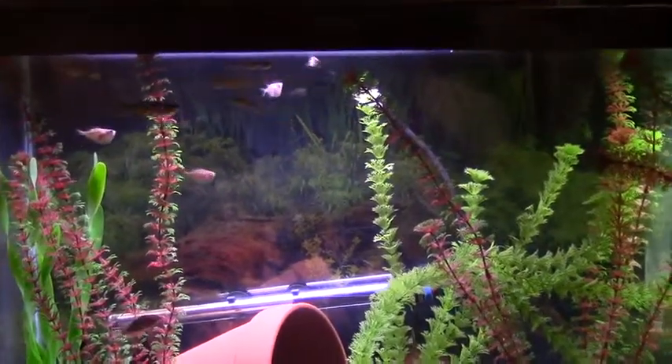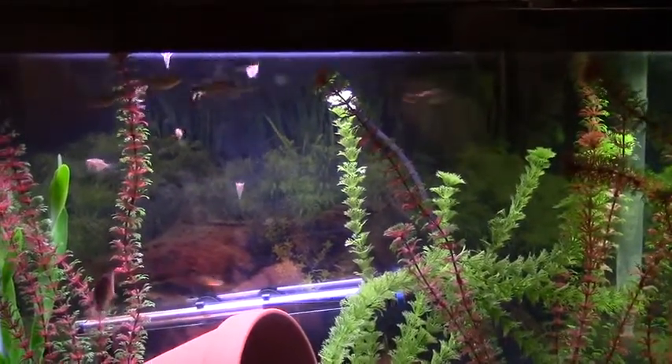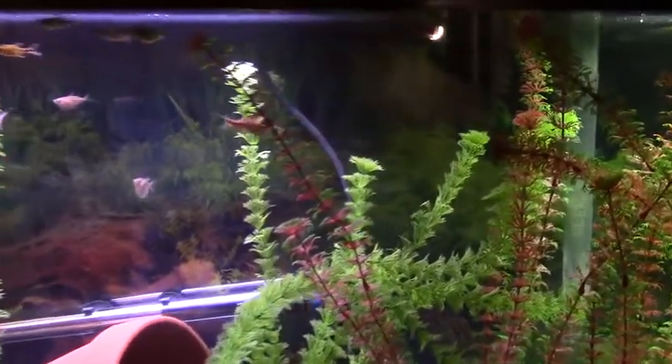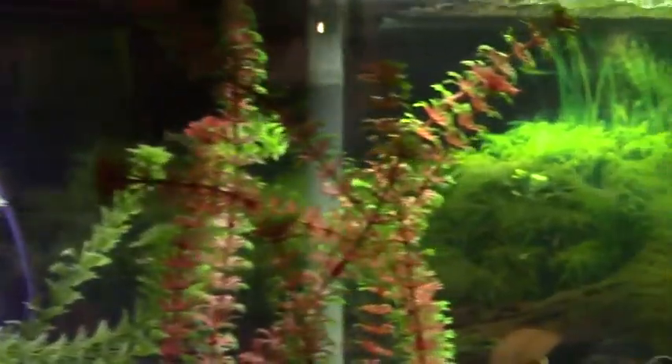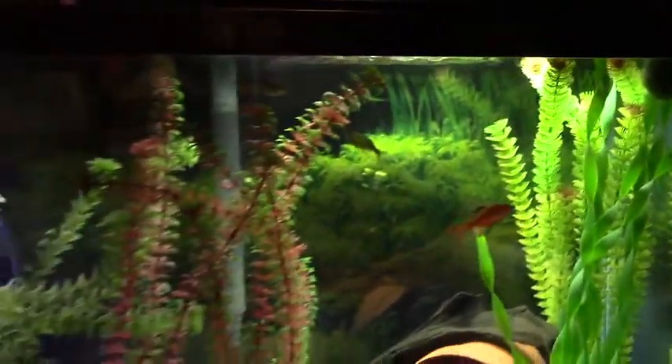So we got like four giant Danios that I bought a couple of months ago. They were like a dollar each, and they're like ten times bigger now. I might use them in the future as dither fish for some cichlids.